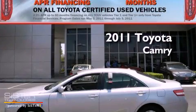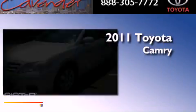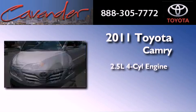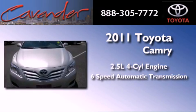This is a certified pre-owned 2011 Toyota Camry. It features a 2.5-liter 4-cylinder engine and a 6-speed automatic transmission.